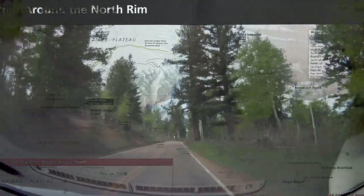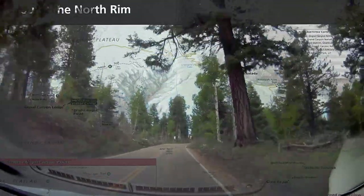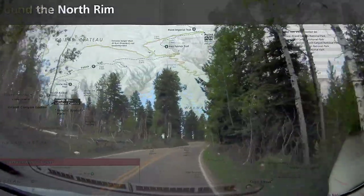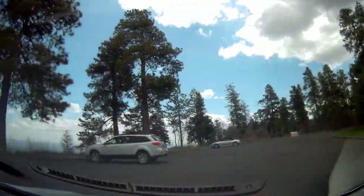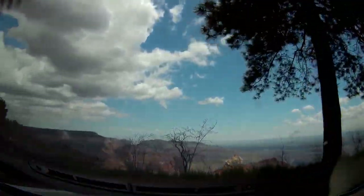The morning was spent driving wherever we could along the North Rim to see the various viewpoints. You wind through the forest on these little curvy roads, and then you pull into a parking area, and you see these big views open up before you. It's amazing.